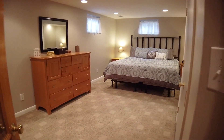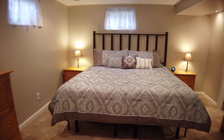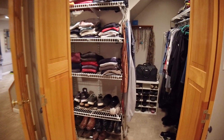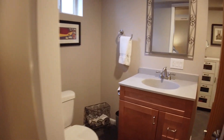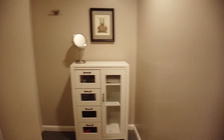This large master suite has been thoughtfully laid out with great lighting. Fresh paint and carpet make it move-in ready. Check out the walk-in closet with plenty of room for everyone's clothes. The suite continues to the beautifully finished Jack and Jill style bathroom with a large step-in shower and great tile work. Step out the other door of the bathroom back into the great room.